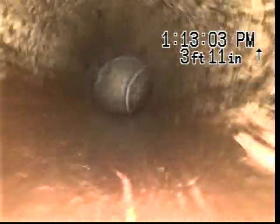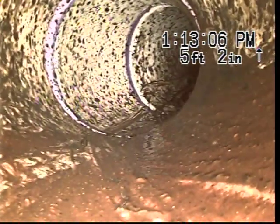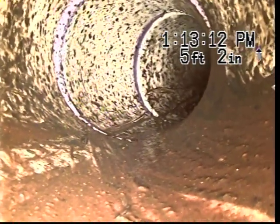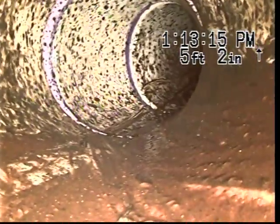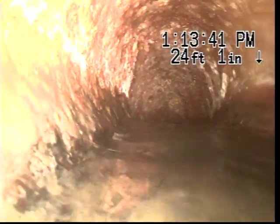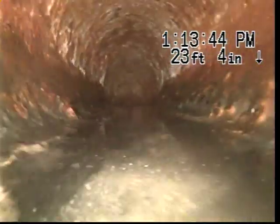This is 4-inch PVC. As you can see, we're currently underwater at this time. We do believe the sewer goes to the back. As you can see here, we've changed into cast iron piping.